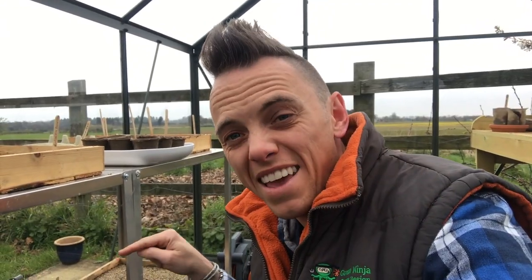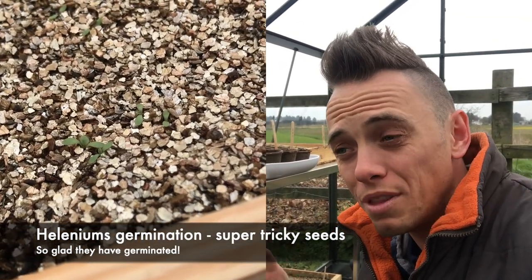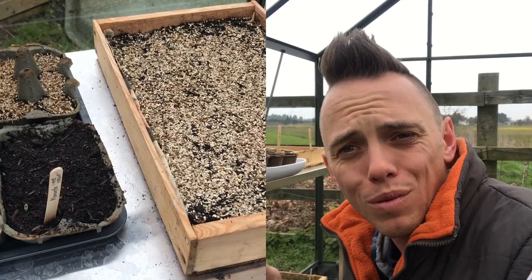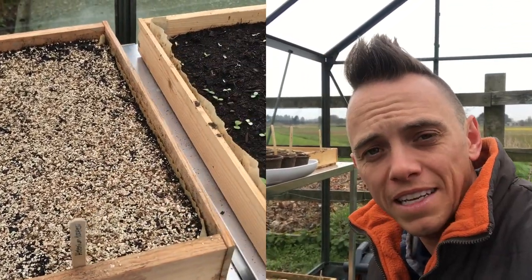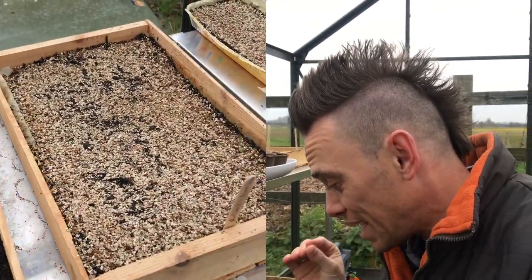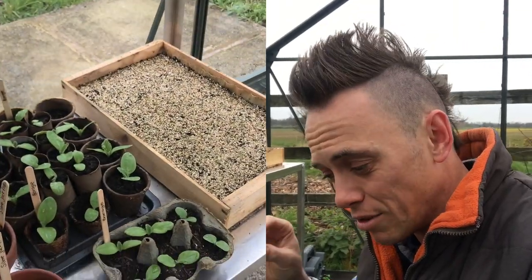Looking down here — I'll do a close-up — you can see that the Heleniums have started to germinate. They're probably the trickiest seeds in this glasshouse to germinate because they need stratification. There's more on that on my website, but basically it's a cold and then a warm snap that they need to germinate. The seedlings are absolutely minute but I'm really excited because they've germinated. They're going to need a bit of TLC, but soon enough they'll start to grow their true leaves and they'll get bigger and bigger.